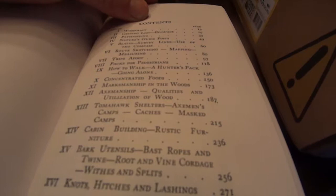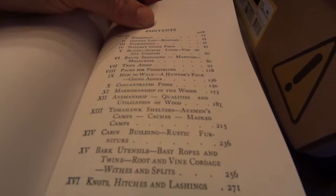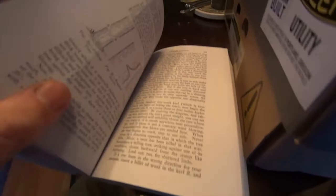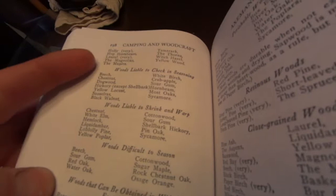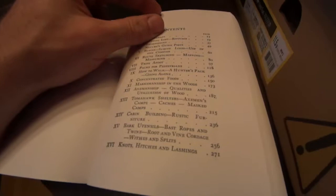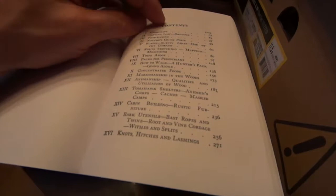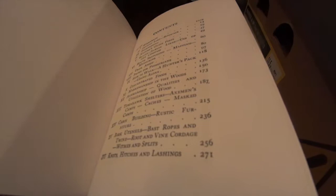Axmanship, qualities and utilization of wood — it goes through every single type of wood, its uses, how to fit them, how to grind them, rehanging an axe, how to fell a tree. For example, woods liable to shrink, liable to check — just excellent information, more than you're going to find in any new bushcraft book. This really is the quintessential two-volume set. The Dave Canterbury books are nice for an introduction, his advanced is relatively nice, but they don't go into the detail this goes into, and a lot of the lost art of everyday survival is in these books.